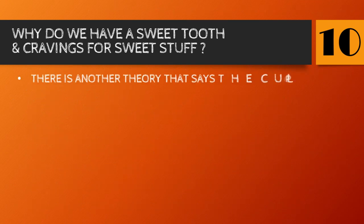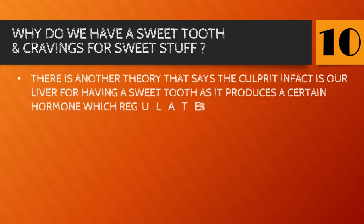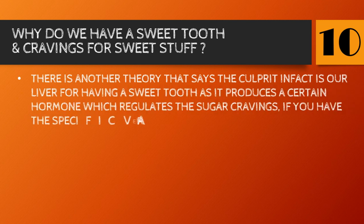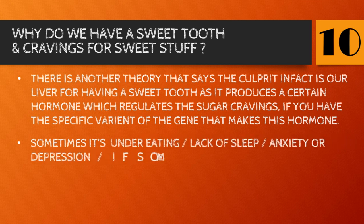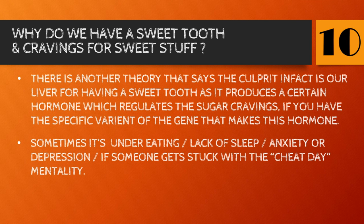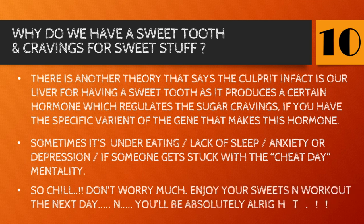There's another theory that the culprit is actually our liver — it produces a certain hormone that regulates sugar cravings. If you have the specific variant of the gene that makes this hormone, it may be intensified by under-eating, lack of sleep, anxiety, depression, or getting stuck in a 'cheat day' mentality. So chill, don't worry too much — enjoy your sweets and work out the next day, and you'll be absolutely all right!